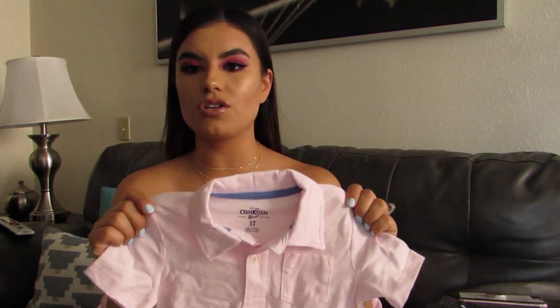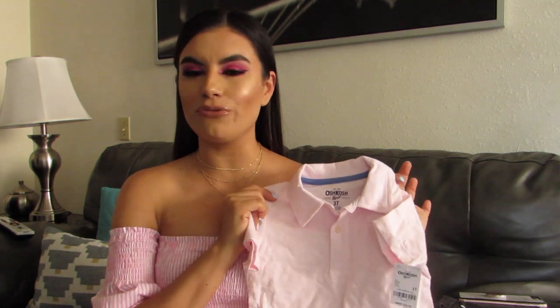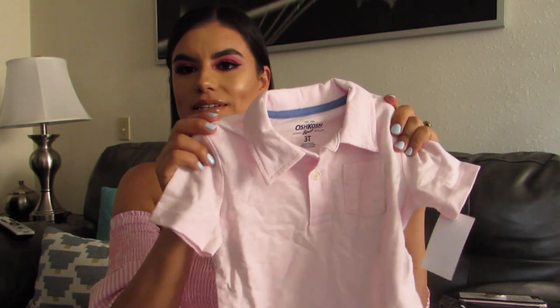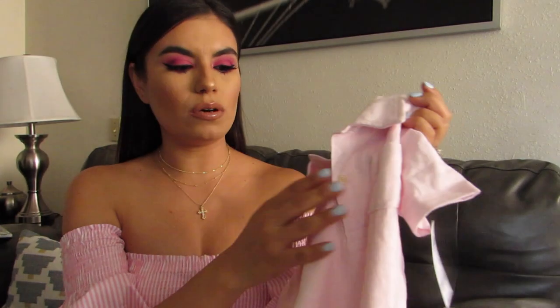So jumping right in — this is a polo from Oshkosh. We've been going to mass usually every Sunday, so when I shop for AJ I always look for church outfits for Sundays and then casual stuff for Saturdays and during the week. So I got him this pink polo from Oshkosh — just a simple pink polo with the little buttons here in front. I just thought it was really cute. He doesn't mind wearing all those colors and he still lets me dress him, so that's always a plus.